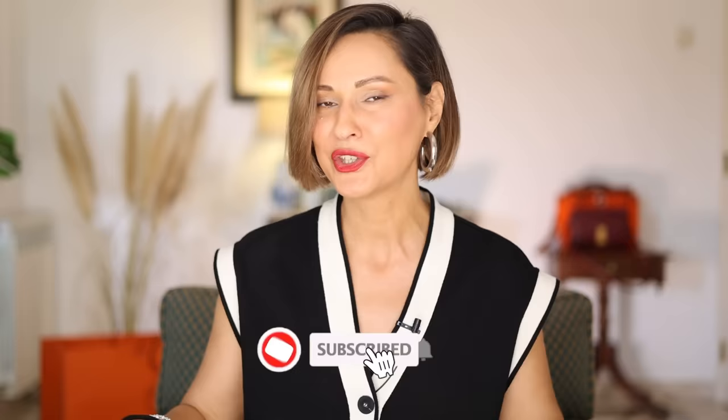I know many of you are waiting for the new style and color video on my channel. The good news is I've already started preparations for a new upcoming video on how to style in color — that will be a huge video. So stay tuned and subscribe not to miss out.